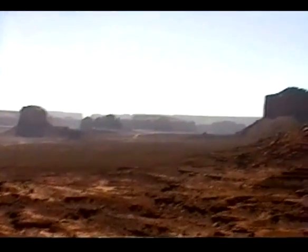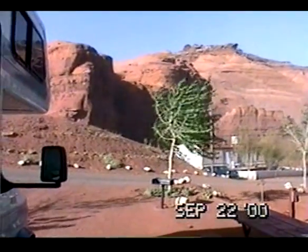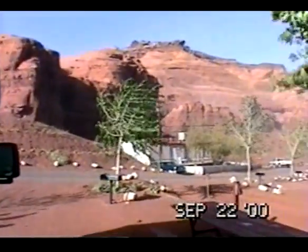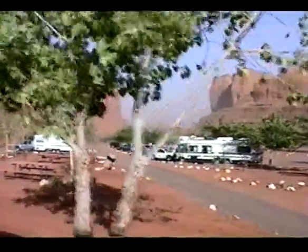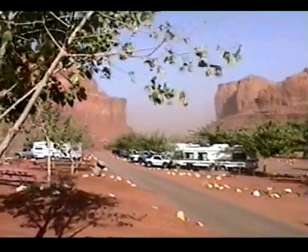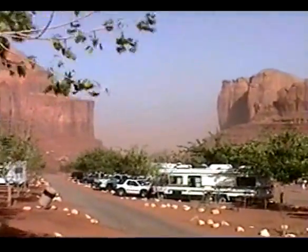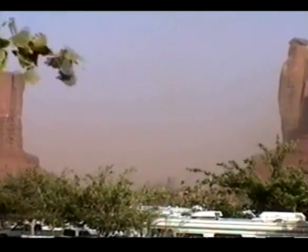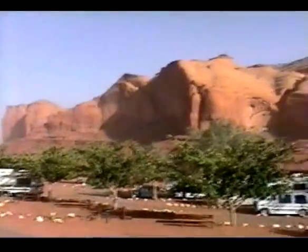It is September 22nd. We're going to be leaving tomorrow morning. This big dust storm came up yesterday afternoon and lasted on through today. Here's the same view where I videotaped the buttes the other day, and all you see now is dust. They're out there somewhere. You can see the dust in the air.